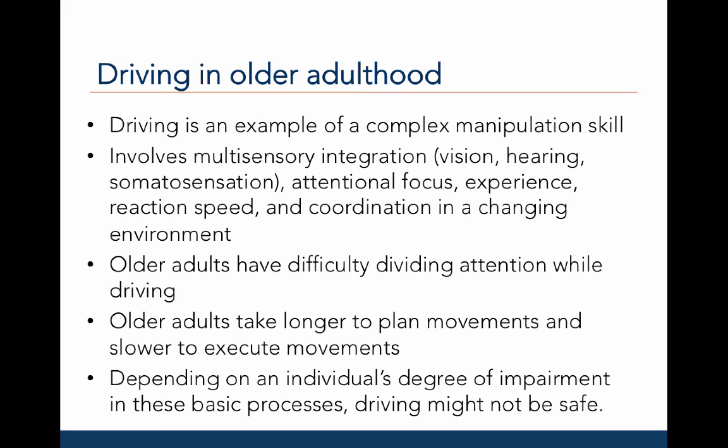Although there is not a lot of research investigating the development of driving during adolescence or young adulthood, driving has been studied a lot in terms of driving in older adulthood. This is a very contentious issue because a loss of the ability to drive results in a loss of independence in older adults. However, increased accident rates have prompted the study of problems that older adults may have when it comes to driving.